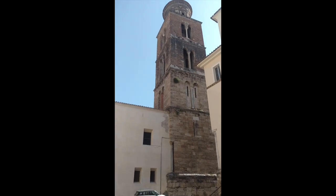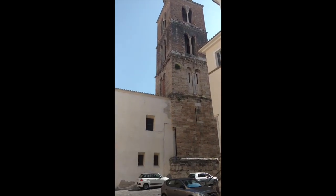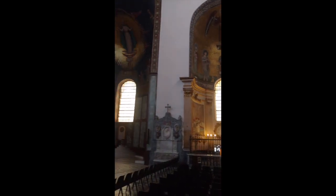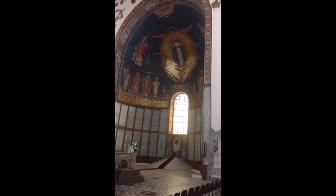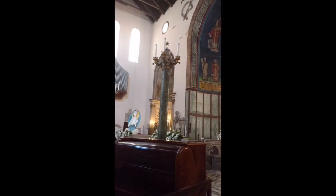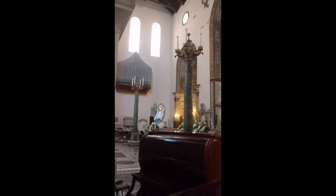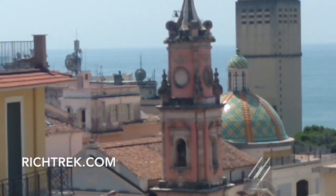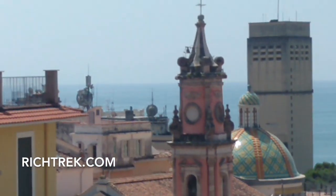This ancient church of Salerno — here's the old church. Although some of this art has certainly been redone, the age of this place is pretty, pretty amazing. See the organ pipes over there. This view of the ancient dome and structure of the church here in Salerno.